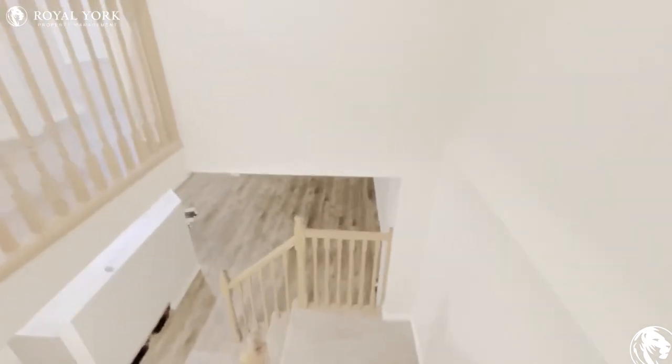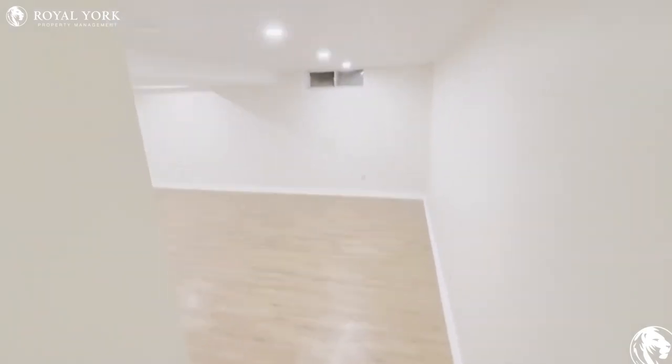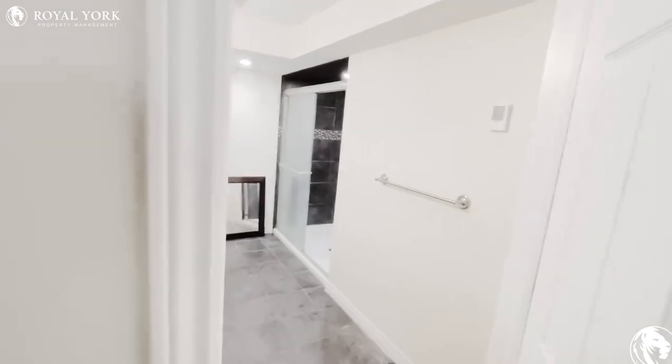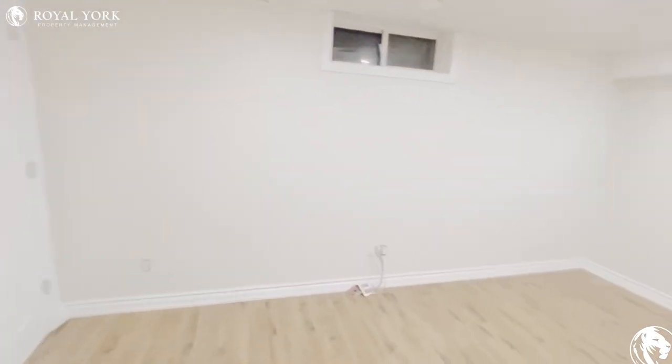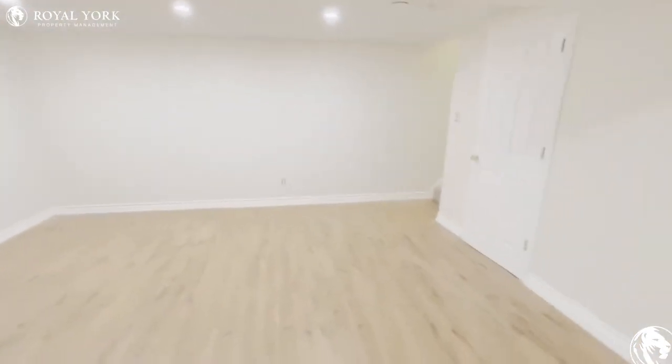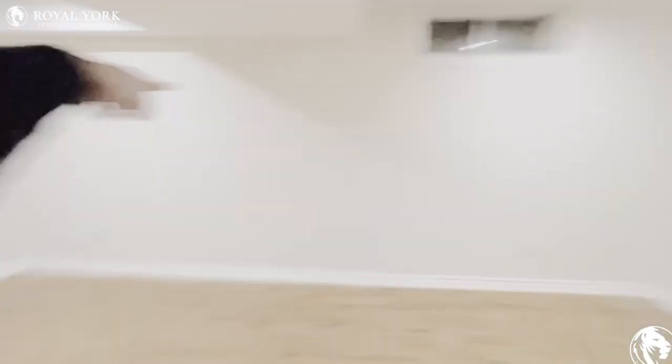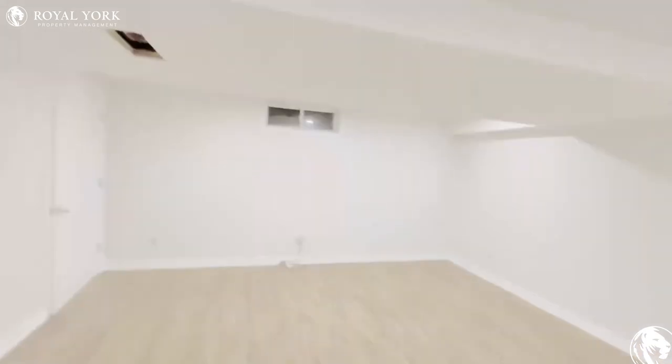Moving right along, we're going to go all the way downstairs to the finished basement. Walking down the stairs, you have a huge living area in the basement. The basement will also feature a full bathroom with a stand-up shower. You can definitely entertain a few guests — place a couch section along that wall and a TV up on this wall or that wall as you please.